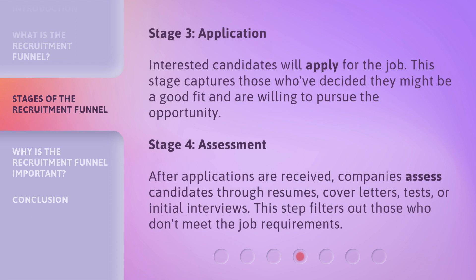Stage 3: Application. Interested candidates will apply for the job. This stage captures those who've decided they might be a good fit and are willing to pursue the opportunity.